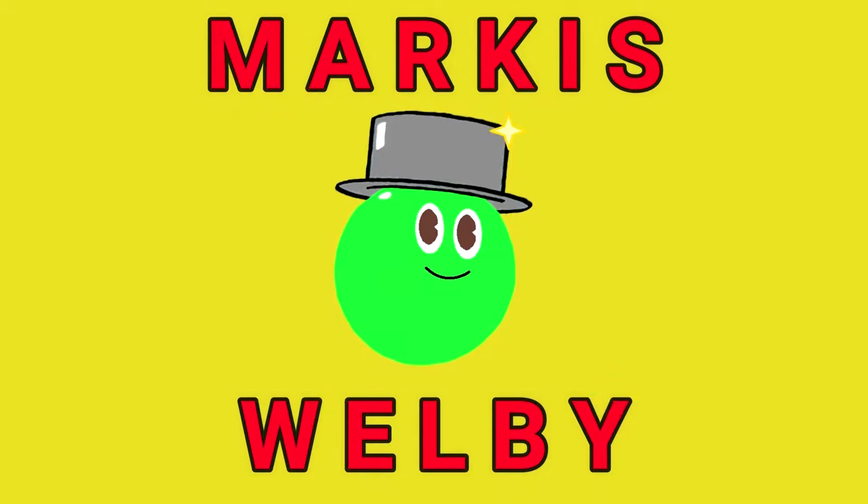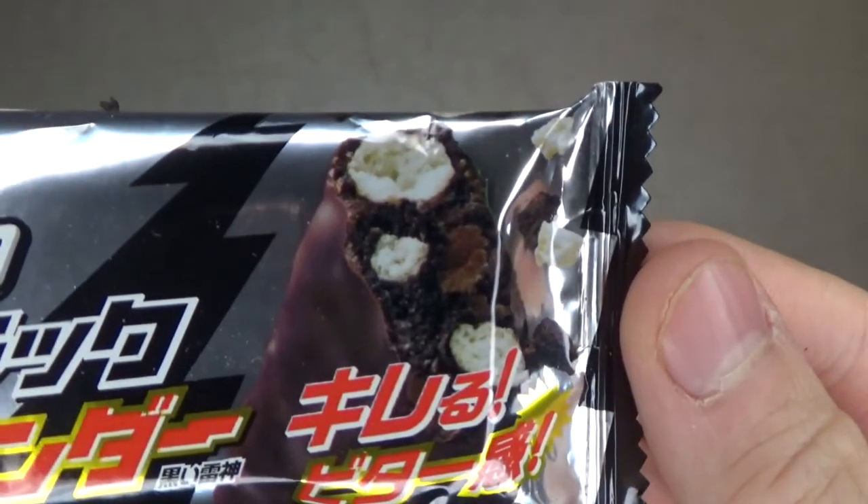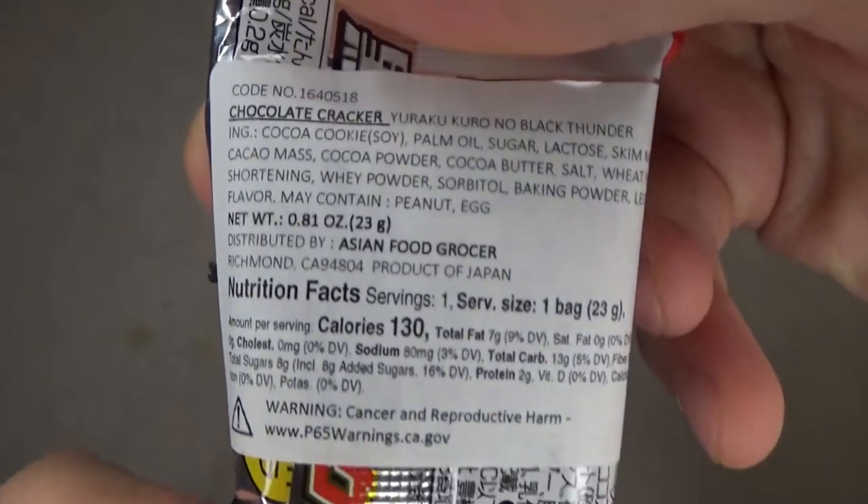Hi, everyone. Hey, everyone. Welcome back to another taste test. I have another Japanese snack to try out in this video.